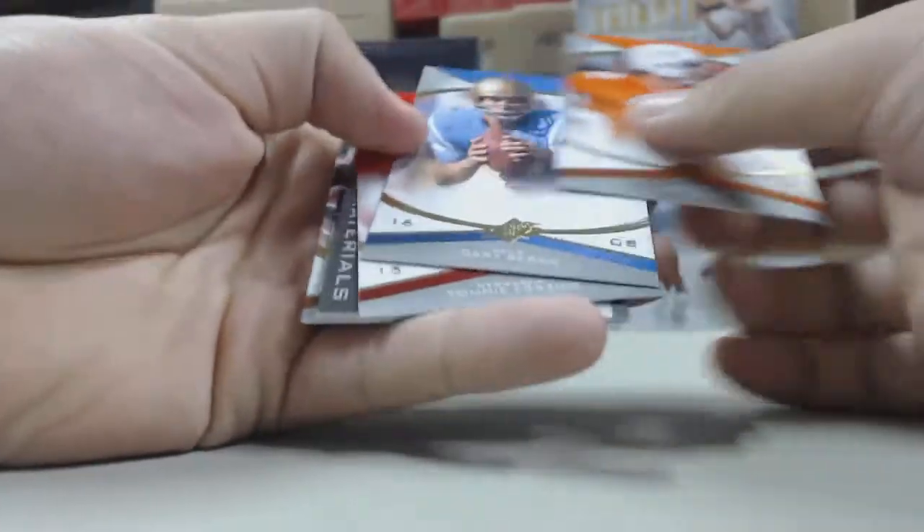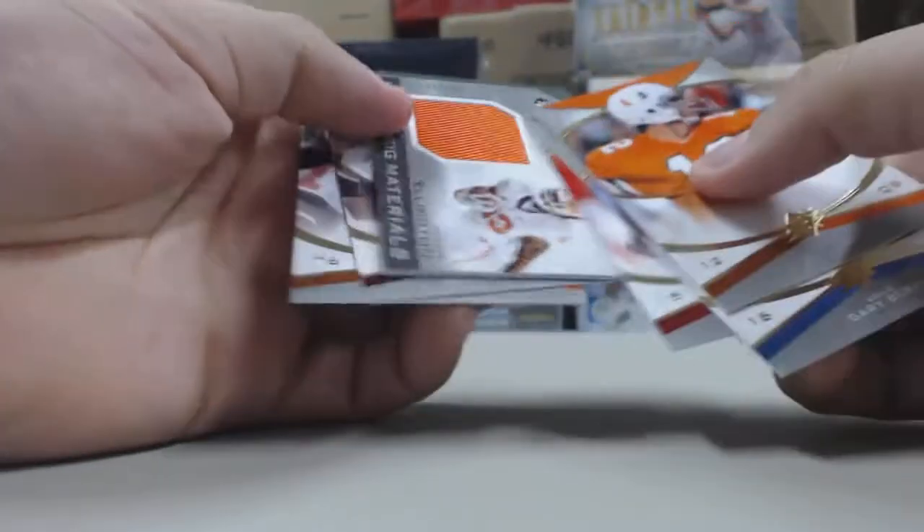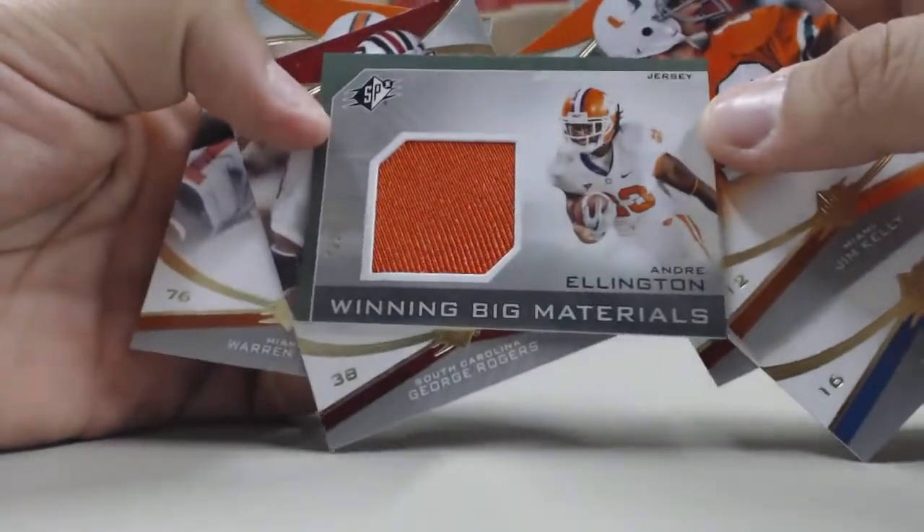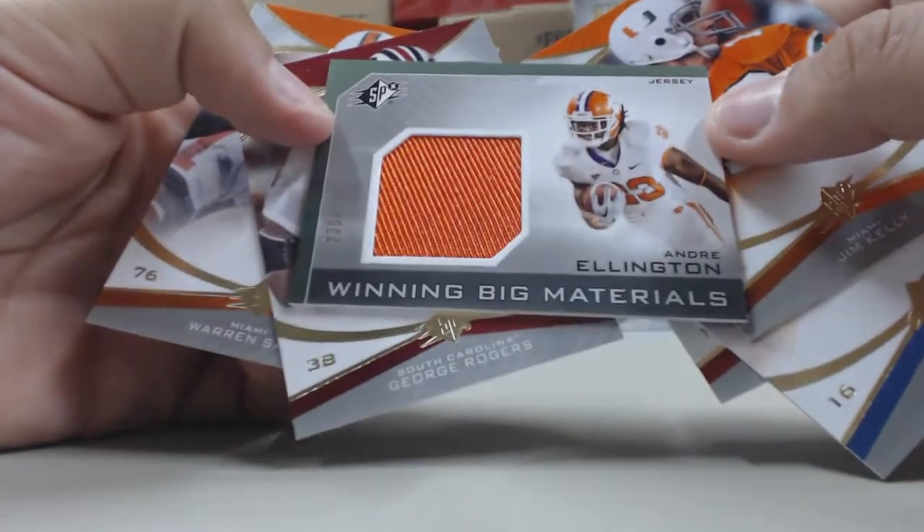Second pack, we have an Andre Ellington Winning Big Materials jersey card, numbered out of 250.